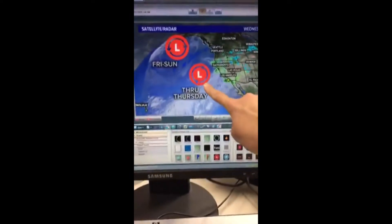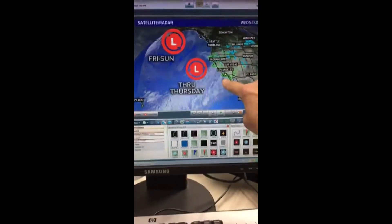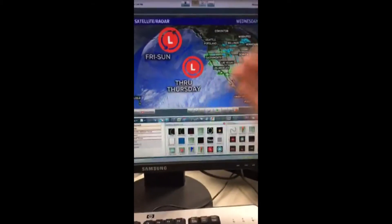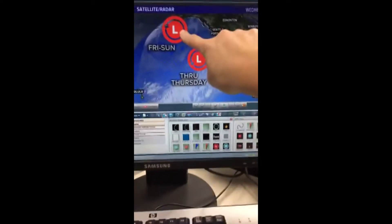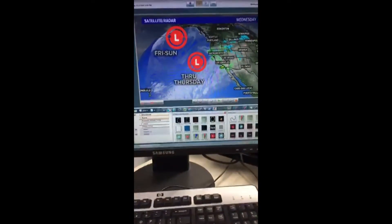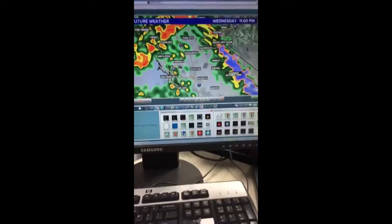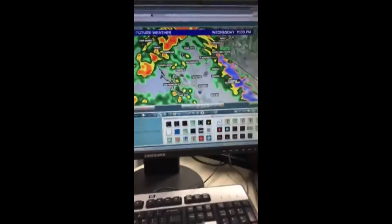Now through Thursday we've got this low right here. Once it slides down to the south, we're going to get colder air working in, bringing the possibility of thunderstorms and lowering snow levels. The next storm Friday through Sunday is a colder one — bringing nice snow levels and fresh powder where we're getting rain right now, just in time for the long holiday weekend.